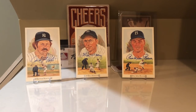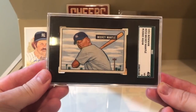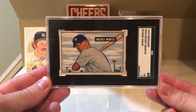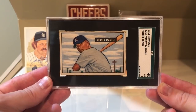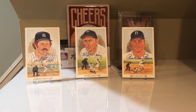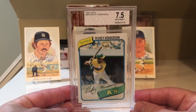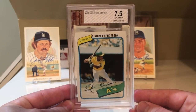Starting at number 10, and again this was voted on last year, was the 1951 Bowman Mickey Mantle. Absolutely iconic card, and every reason to be number 10 on the list — the Mickey Mantle rookie card. At number 9, and maybe a little bit of a surprise to some people, would be the 1980 Topps Rickey Henderson, which finished at number 9 last year.